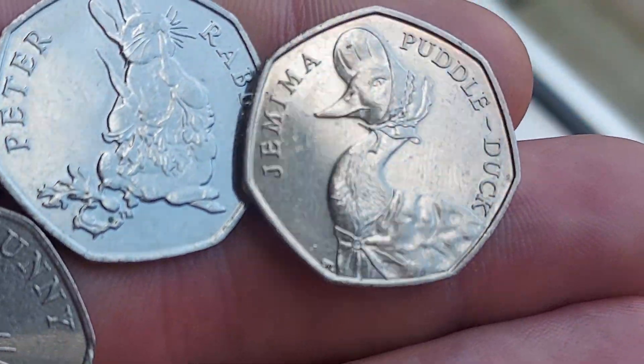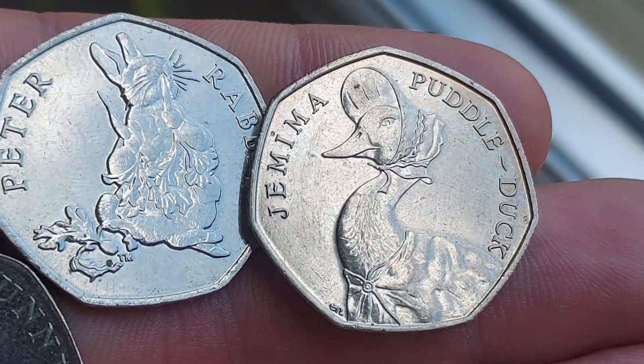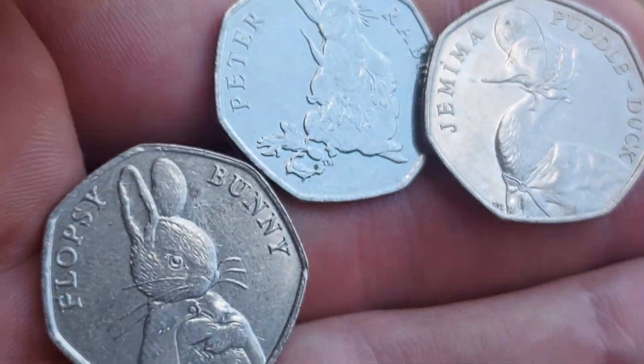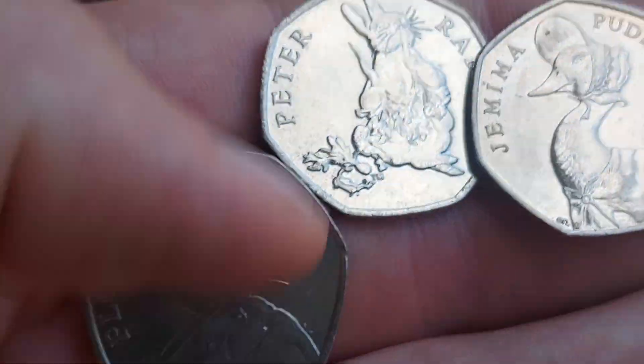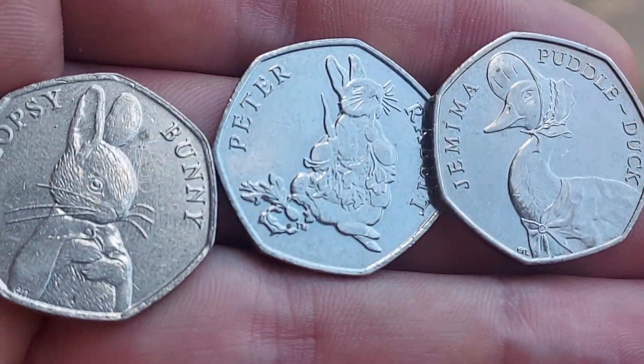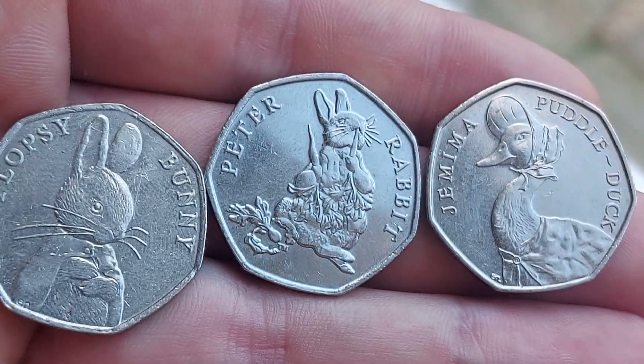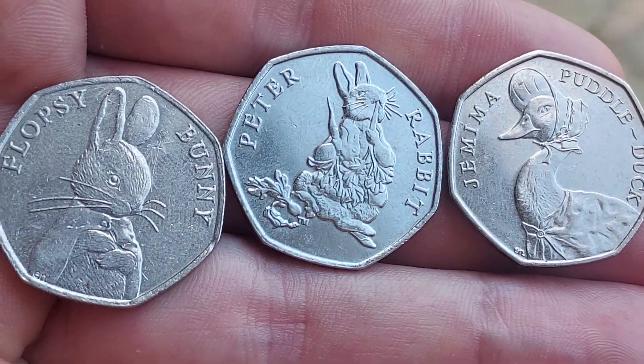The most valuable, even though she is only the 4th rarest in the set, is the Jemima Puddle-Duck — £10 for a perfect uncirculated, £8 for that circulated coin. These coins have been known to sell for up to £15 on the perfect uncirculated card, so definitely worth checking your change for the Jemima.